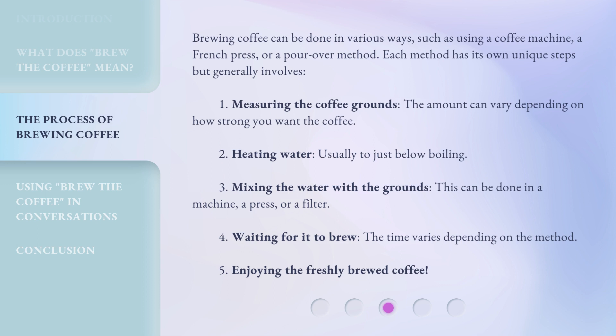3. Mixing the water with the grounds — this can be done in a machine, a press, or a filter. 4. Waiting for it to brew — the time varies depending on the method. 5. Enjoying the freshly brewed coffee.